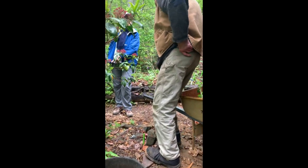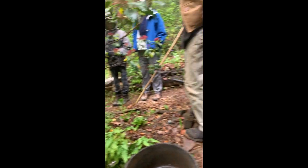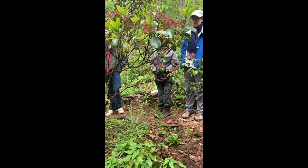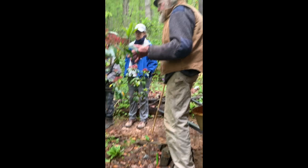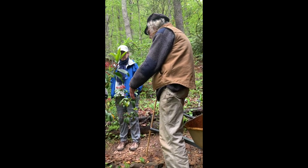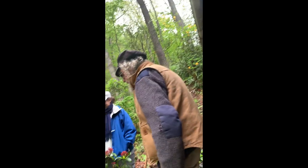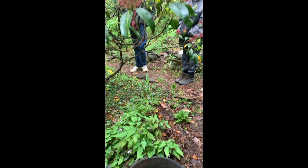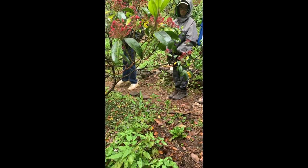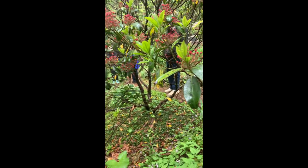Yes, this is a native — Chamaelirium luteum. As a wildflower it's called fairy wand, and it's fairly showy, which is unfortunate because that means it's going to get overharvested. Ginseng you have to get right on top of to see what it is, but this thing you can see from a hundred feet away in the woods. If somebody has woodland and wants to look into something to grow, that might be one to think about.